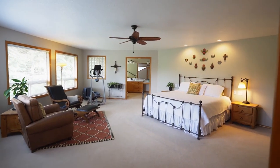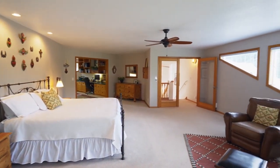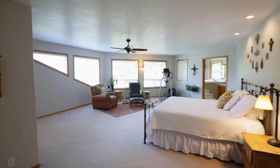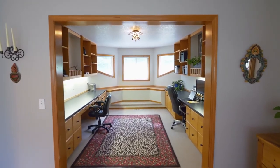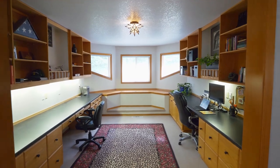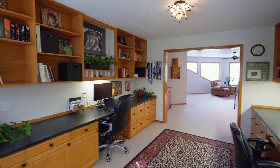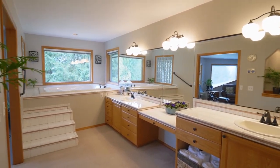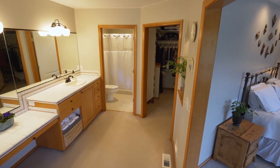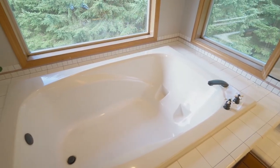The entire upstairs is dedicated to the huge master bedroom suite, where you can wake up to forested views. The master suite includes a large office room with built-in desks and cabinets. Unwind in the master bath — spacious and well-appointed, with great light, dual sinks, and a deep soaking tub.